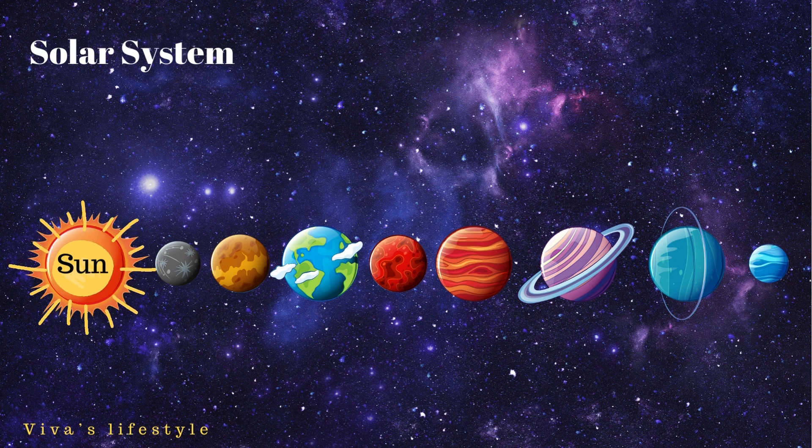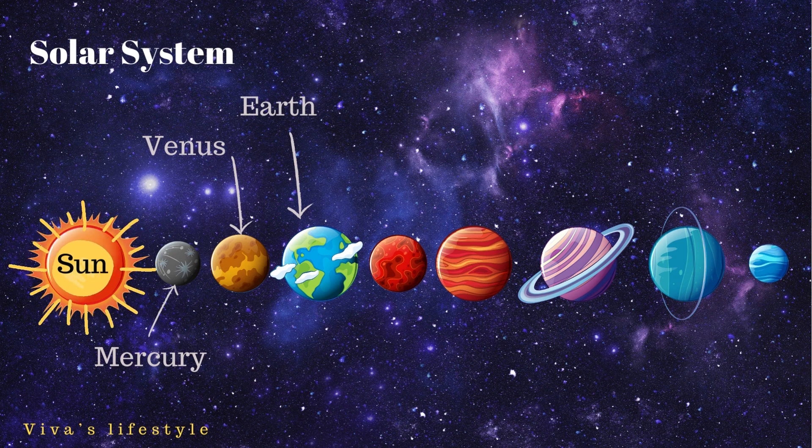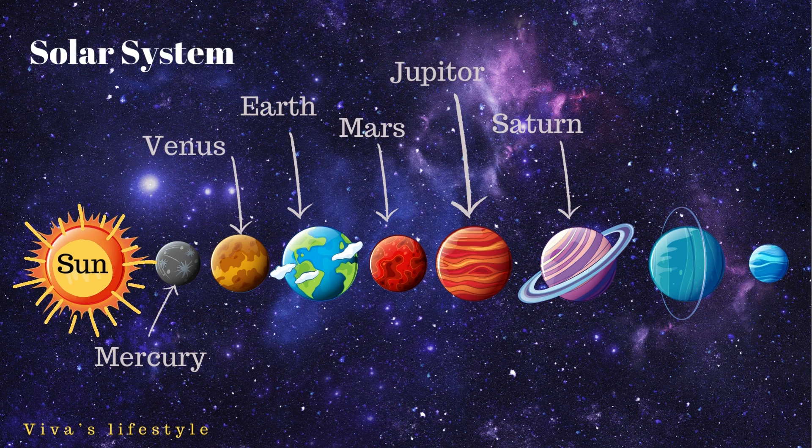So today we have learned about the solar system. It's time to recap. The eight planets are: Mercury, Venus, Earth, Mars, Jupiter, Saturn, Uranus, and Neptune.